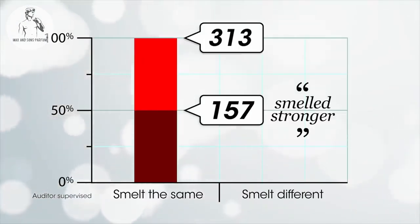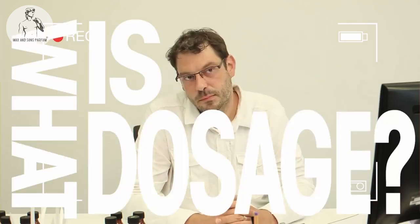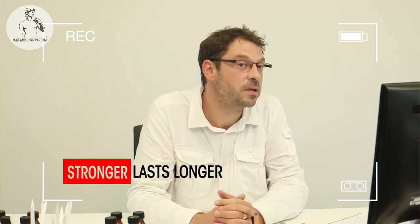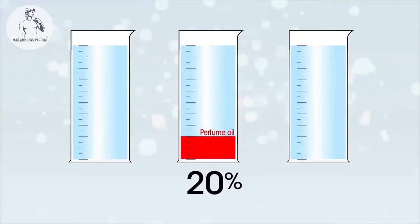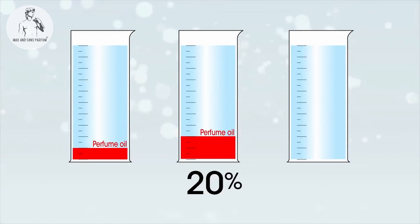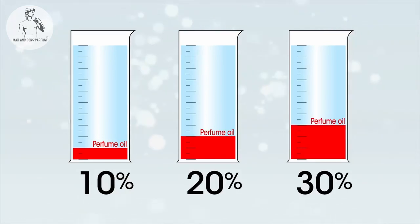Let's get back to the smell test. Andreas, why did half say one smelled stronger? According to the data, it's because the smell-alike perfume was dosed at a higher level. What is dosage? Dosage is the ratio of perfume oil in the alcohol. If you dose at a higher level, the perfume will be stronger and will last longer on the skin. A perfume dosed at 20% will last longer than one dosed at 10%, and one dosed at 30% will obviously last longer than one dosed at 20%.